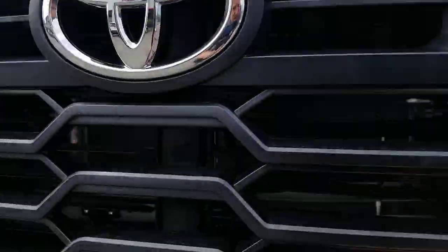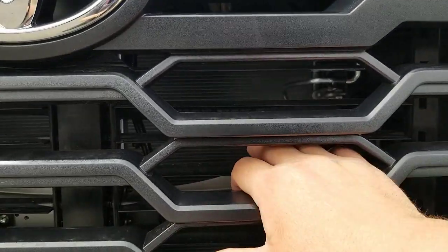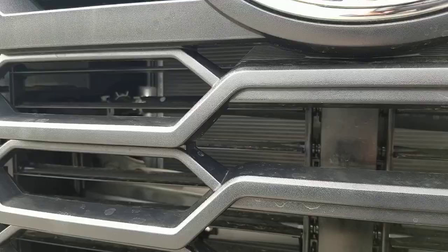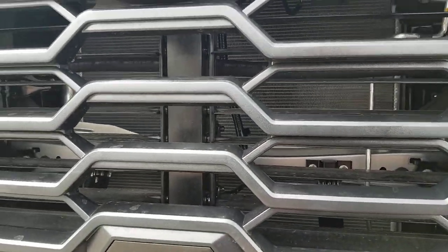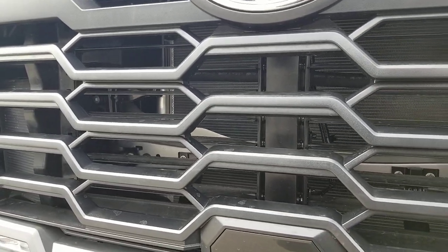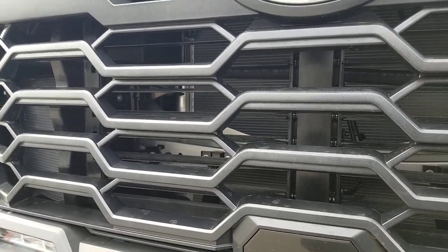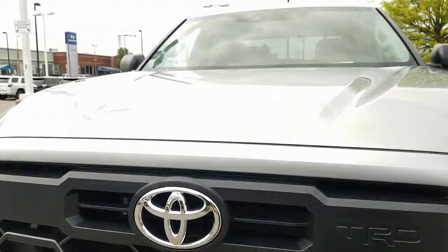There's actually something else I'll show you here. If you look inside the grille, you'll see there are these little baffles. You can kind of see them in there — the little baffles wiggling around in there. These are actually able to close to limit airflow to the engine if you don't need the airflow, helping to keep air from flowing through to gain extra fuel economy when you don't need it.